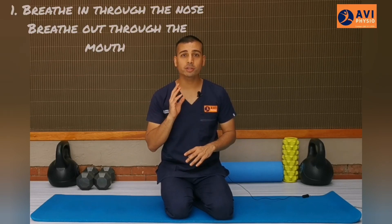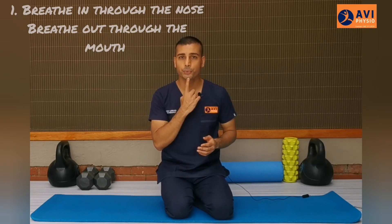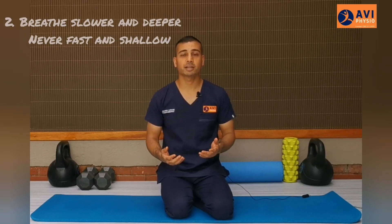Number one: always breathe in through the nose and breathe out through the mouth. When breathing out through the mouth, purse your lips — so pretend that you are blowing out a candle. Number two: try to breathe slower and deeper versus fast and shallow. And number three: try to be in a position that's relaxed and allows for better lung expansion. For example, try to be nice and upright and tall in good posture, versus slouched and cramped, where the lungs don't fully get a chance to expand.